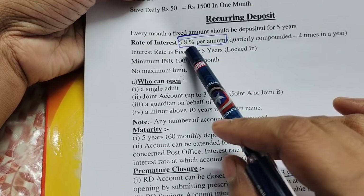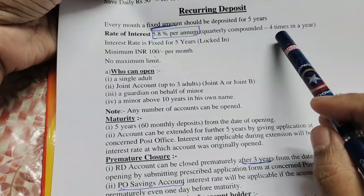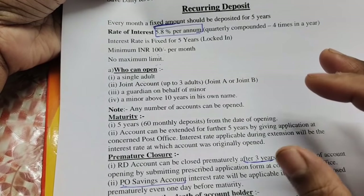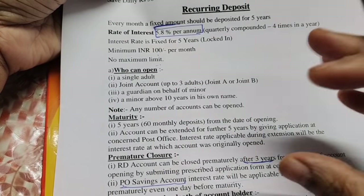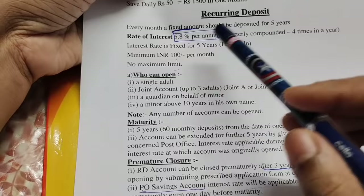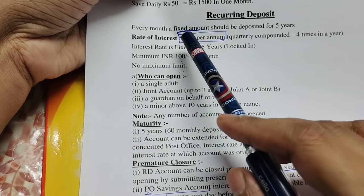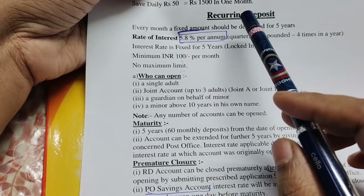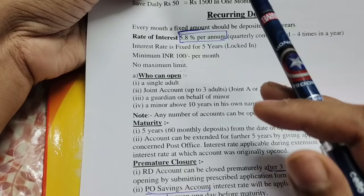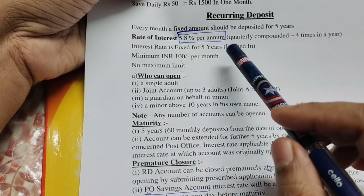The interest rate for the Recurring Deposit is 5.8% per annum, with interest credited monthly. The account has a quarterly compounding component. When you open the account for recurring deposit, the rate of interest is fixed — that is a locked-in rate of interest.